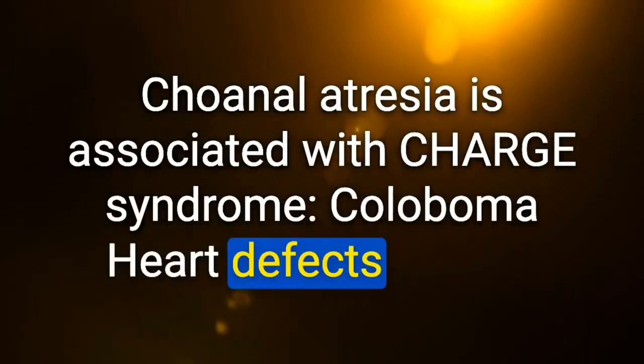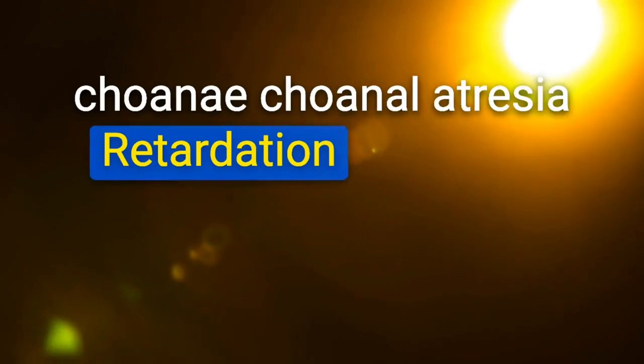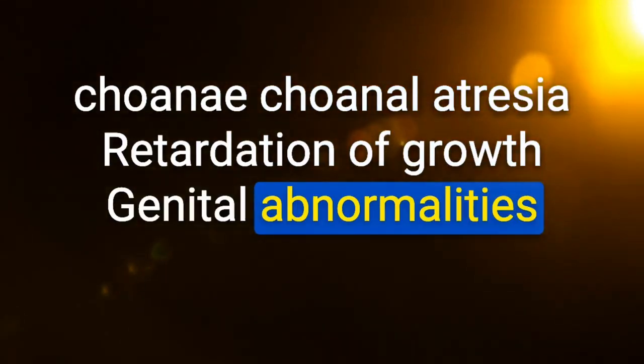Choanal atresia is associated with CHARGE syndrome: coloboma, heart defects, atresia choanae (choanal atresia), retardation of growth, genital abnormalities, and ear abnormalities.